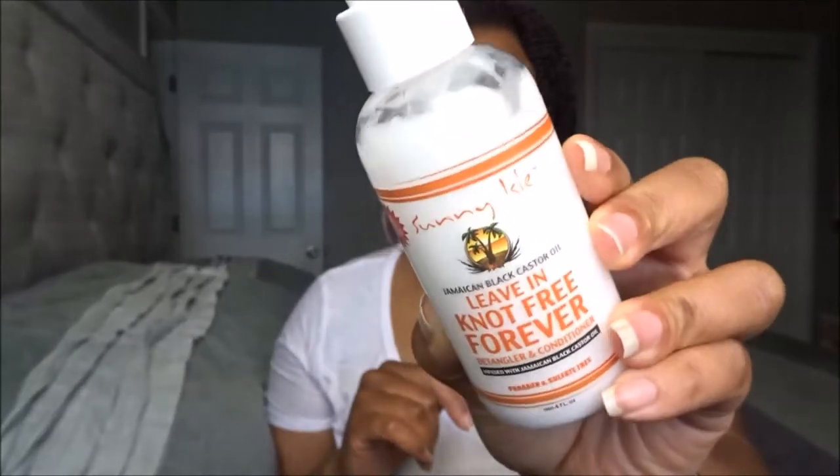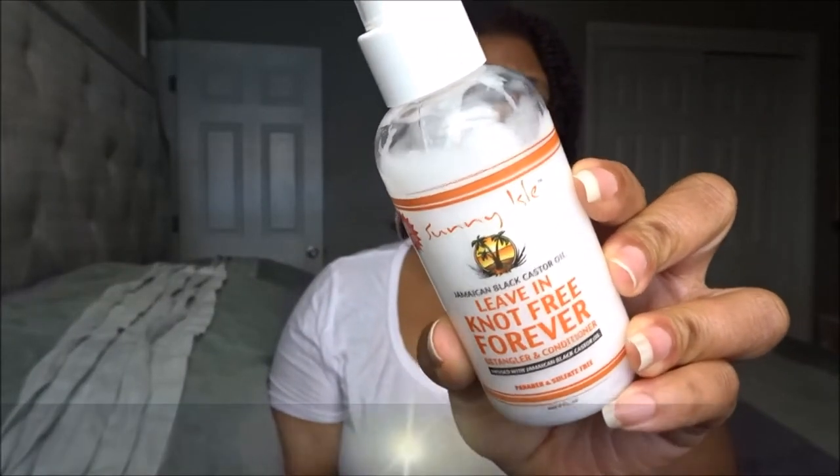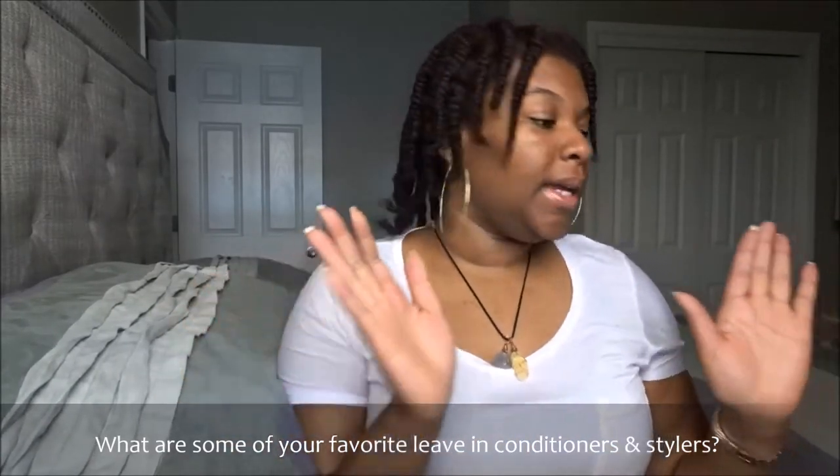It has a water-based consistency so it actually moisturizes your hair. It has bomb slip and makes your curls pop on its own. I follow Sunny Isle — the owner imports her castor oil directly from Jamaica. If you want to support a Black brand with true organic ingredients, definitely support Sunny Isle. I've used them throughout my natural hair journey and I highly recommend this leave-in, especially if you're low porosity.